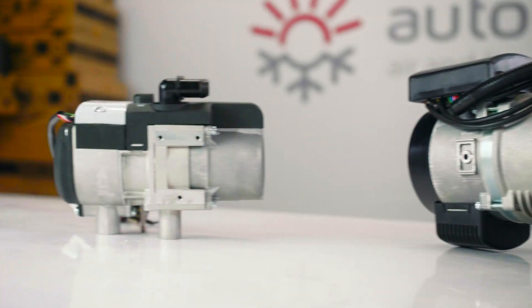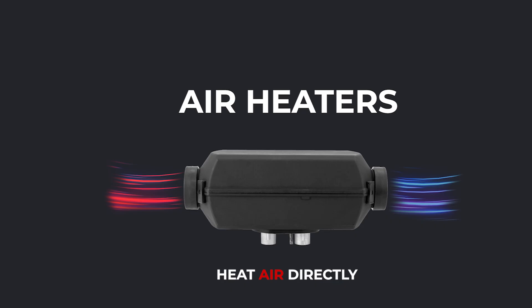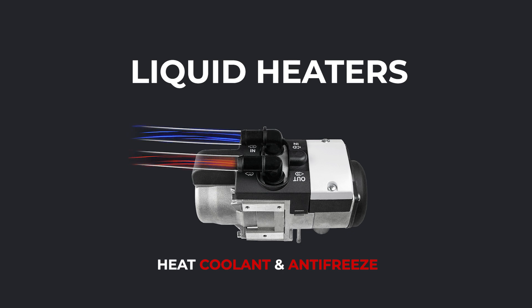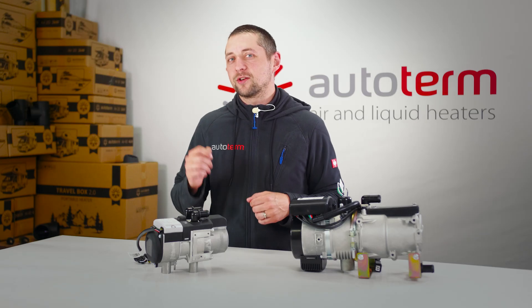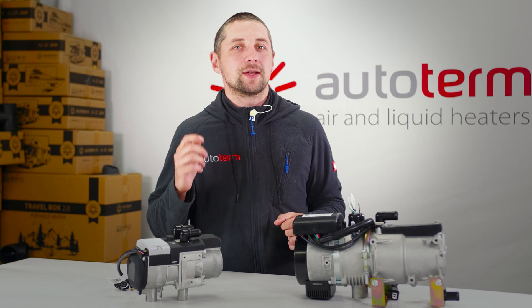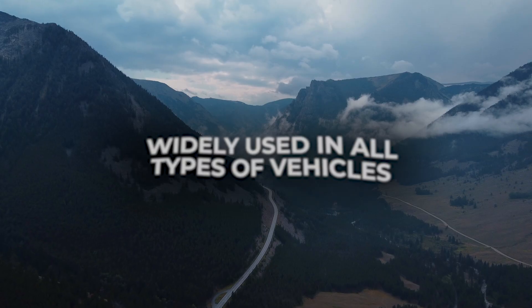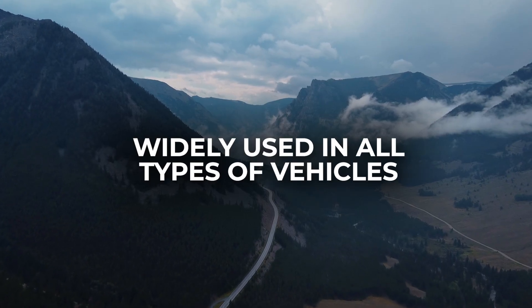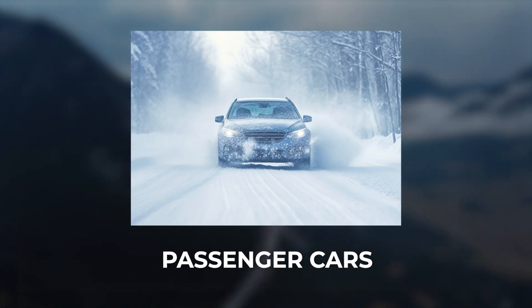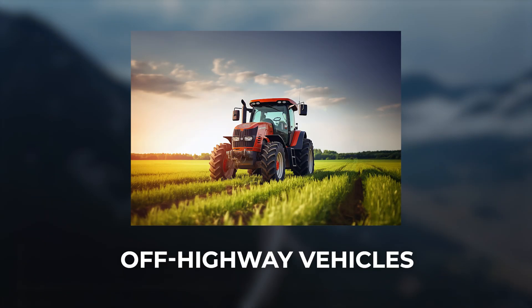What do these liquid heaters bring to the table? Unlike air heaters that generate direct air flow, liquid heaters warm coolant and antifreeze. This heated fluid circulates through a closed loop, delivering heat to connected components such as radiators, heat exchangers, or hot floor systems. They are widely used in all types of vehicles, starting from passenger cars and campers, ending with boats and off-highway vehicles.